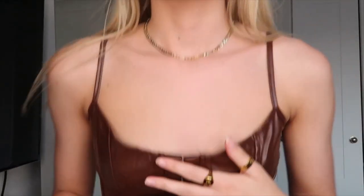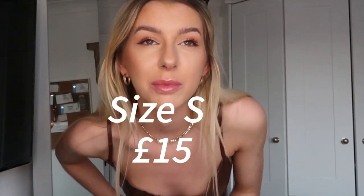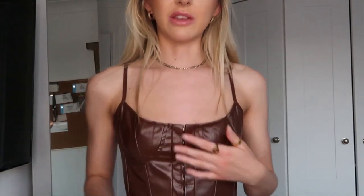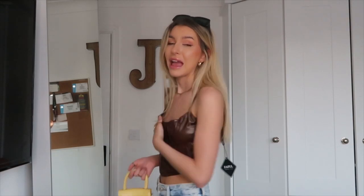Next is this chocolate brown faux leather corset style top. It did arrive with a slightly sea-like smell — that's just what happens sometimes with cheap faux leather. But it doesn't really fit me; I feel like it just doesn't do much for my shape. This is probably the only thing so far that I haven't gotten on well with. Everything else has been absolutely fine. It's quite a shame because I think this is the most expensive thing I got.